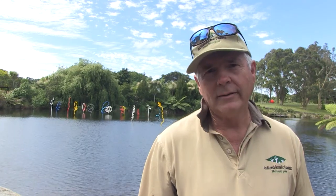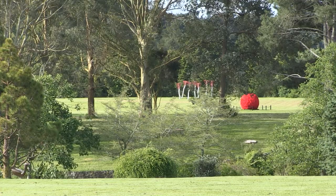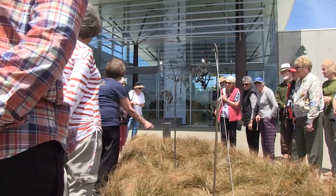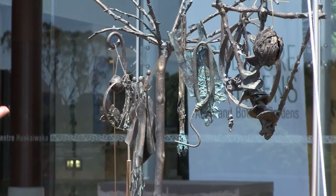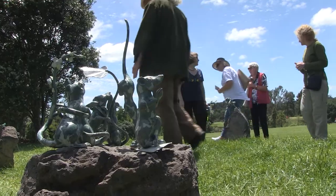Welcome to the sixth Sculpture in the Gardens, where you can enjoy 20 amazing outdoor artworks. While you're here, don't forget to check out our beautiful gardens filled with interesting and lovely plants that you can grow at home, and appreciate that wonderful combination of great art, great plants, great design, and great places to hang out.